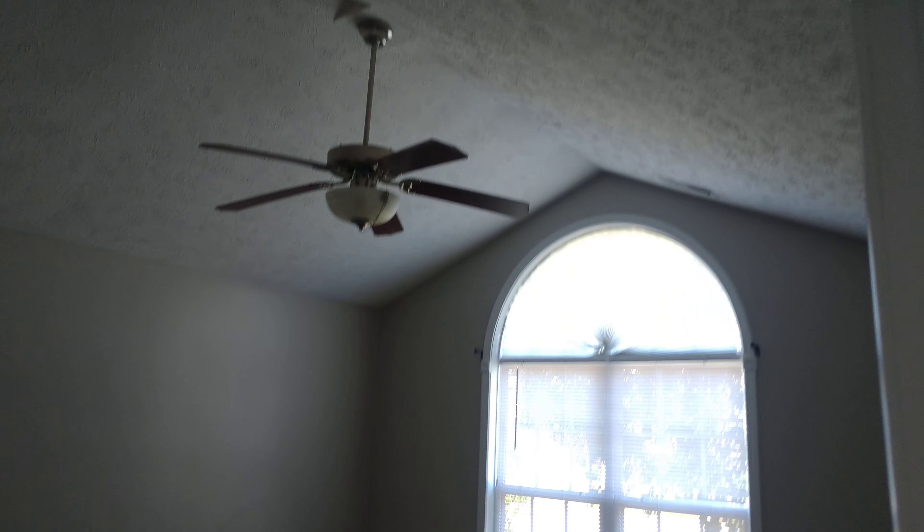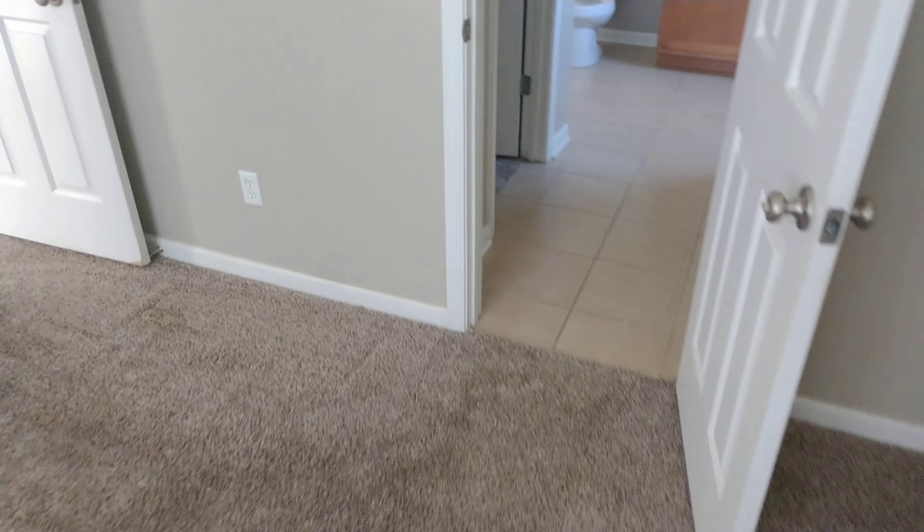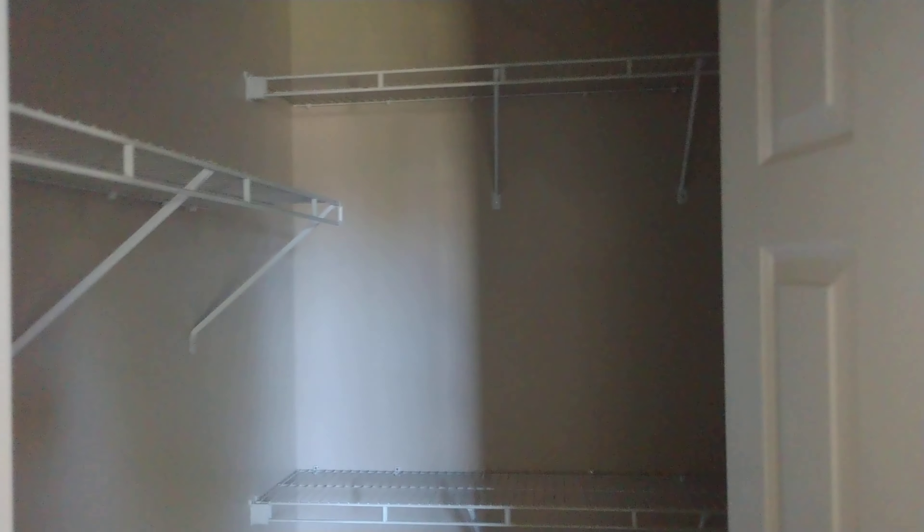The master bedroom is right as soon as you come in, with cathedral ceilings. There's no powder so it's a little dark in here. The master has one closet — actually two closets.